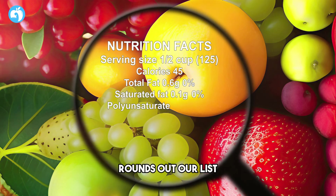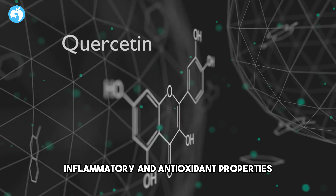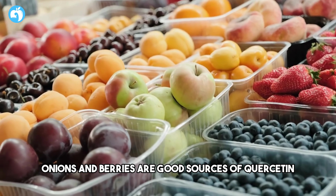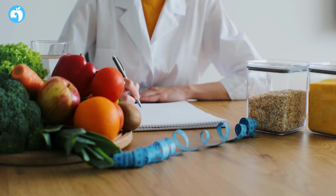Number ten: Quercetin. Quercetin, a flavonoid found in various fruits, vegetables, and grains, rounds out our list. Some studies suggest that quercetin may have anti-inflammatory and antioxidant properties, potentially benefiting prostate health. Foods such as apples, onions, and berries are good sources of quercetin.